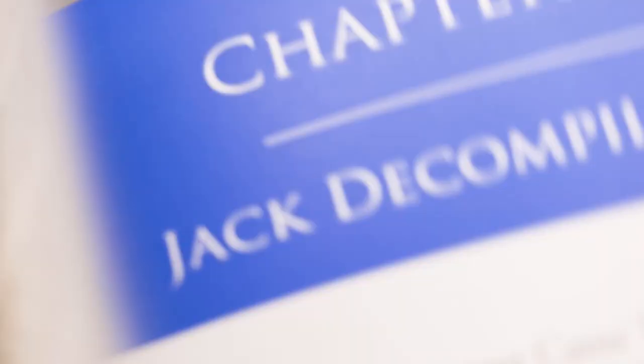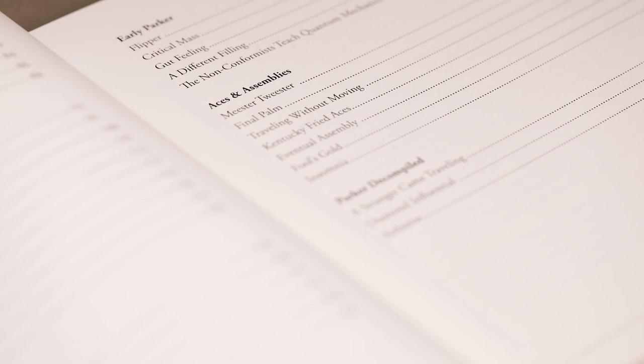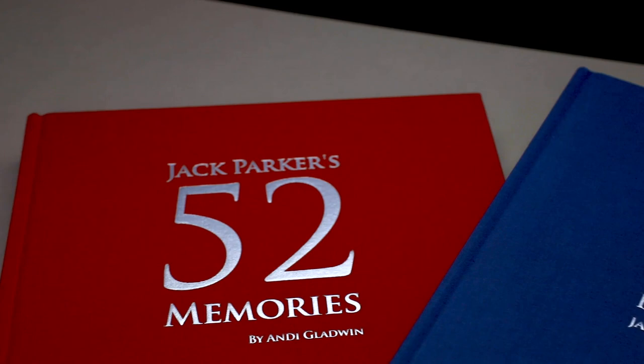It's been 15 years since Jack left us, and now it's finally time to announce that 52 Memories was just one of two books that Jack and I worked on together. It's now time to reveal Jack Parker's final legacy: 52 Explorations.